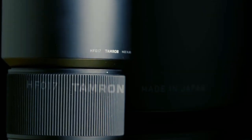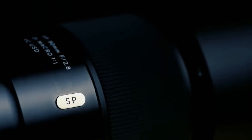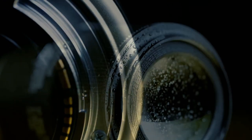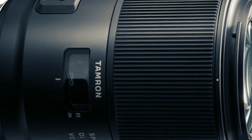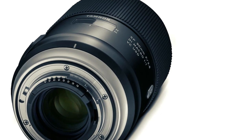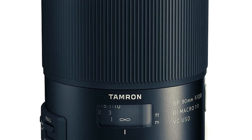With a moisture-resistant construction, this lens is ready to withstand various environmental conditions, empowering you to embark on macro adventures regardless of the surroundings. For professionals captivated by the mesmerizing nuances of macro photography, this lens stands as a transformative game-changer, inviting you to explore and redefine the boundaries of your creative vision with its combination of stability and artistic flexibility.